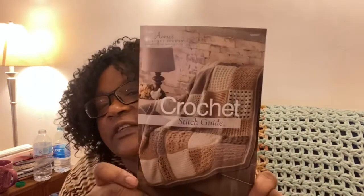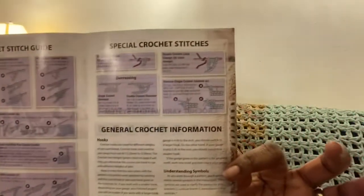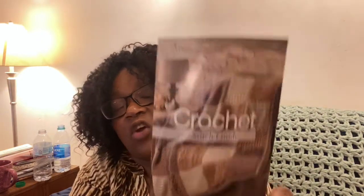You get the two hooks and you get the pattern. I'll show you the pattern outside of this little package — it's the stitch guide. So this is what it looks like; it's not actually the pattern in here. On the inside it's the crochet stitch guide. You can either get it in these colors or you could get it in gray, and I chose the gray colorway.